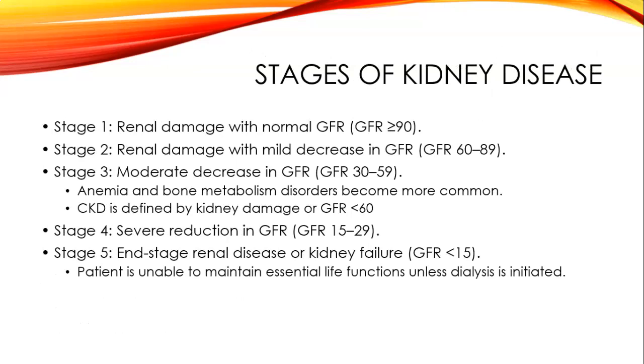The stages of kidney disease basically have to do with the GFR—glomerular filtration rate—which is the most accurate means of measuring renal function. It's an expression of the quality of glomerular filtrate created each minute in the renal nephrons. Stage one is renal damage with a normal GFR at or greater than 90. Stage two is renal damage with a mild decrease in GFR, a number between 60 to 89, and again there may not be any major symptoms.